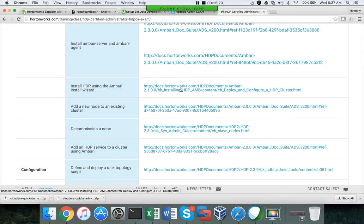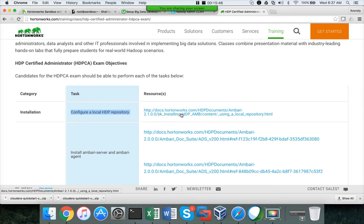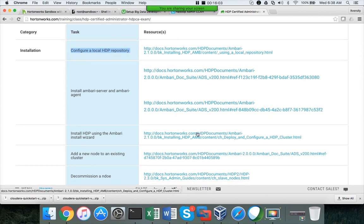One more thing: you will have access to the documentation provided as resources, deployed on the cluster they provide at the time of the certification. You can use the documentation, but unless you practice with it, it will be a challenge to search for information at the time of the exam. It is very important to get familiarized with the documentation.